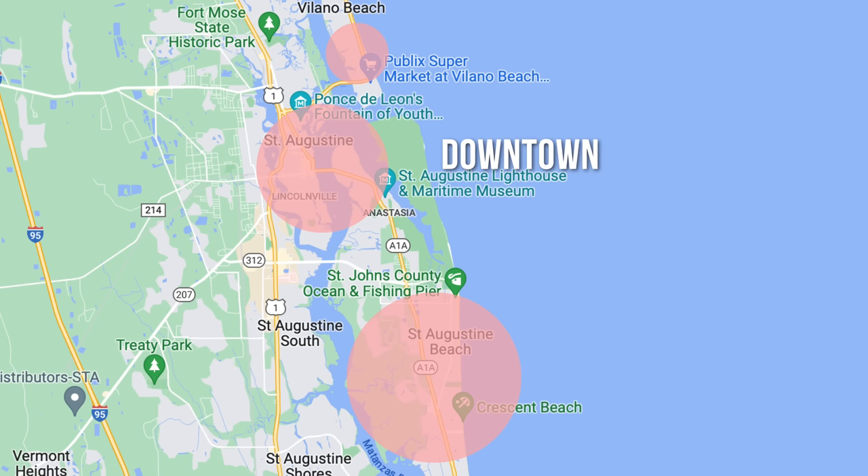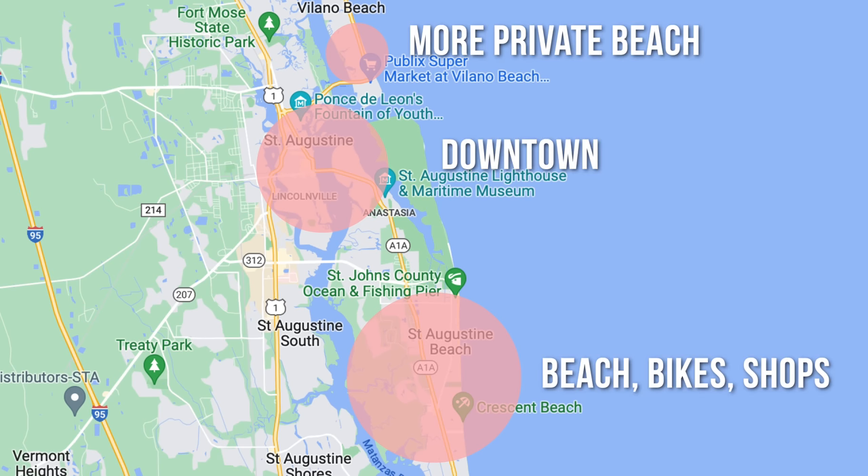I'm going to show you a map of St. Augustine right now. I think these zones are the ultimate Airbnb spot. So if you're going to book one here and come visit, stay in these zones because you're close to the beach or downtown.